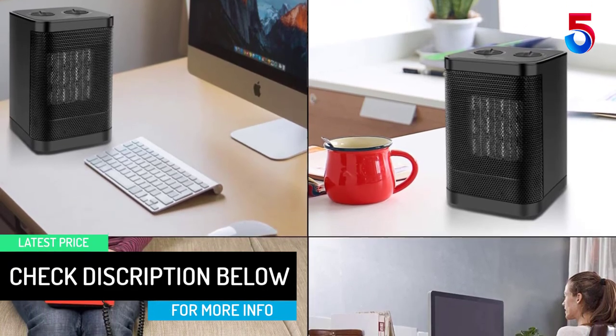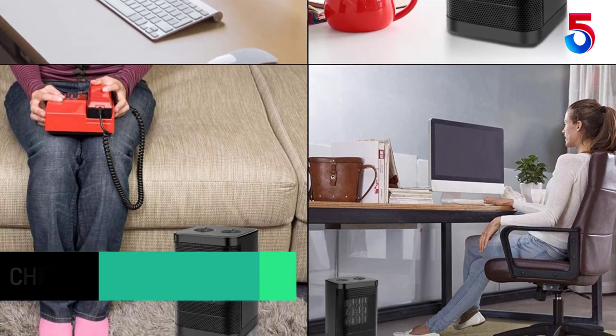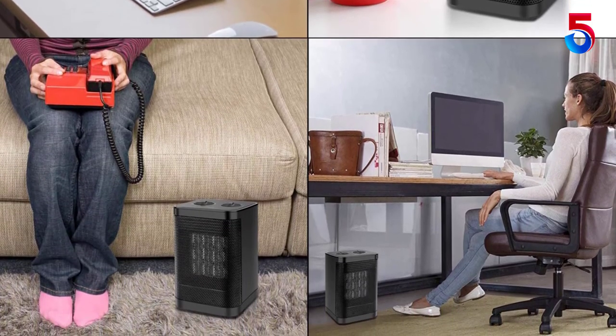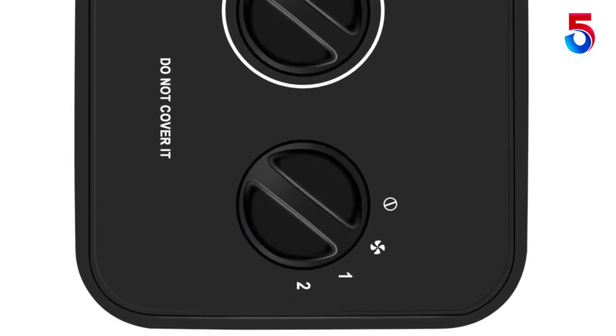I keep it under my desk so setting 1 on medium power was plenty. I'm sure setting 2 on full power can heat up a bigger area quickly. This space heater heats up quick — great to keep in close vicinity. Another benefit of this heater is that it has a temperature regulation knob.